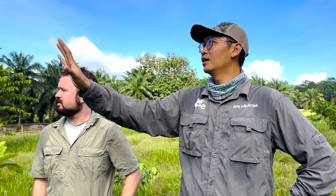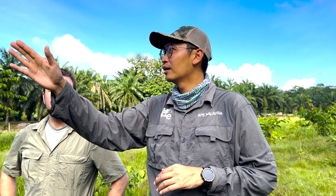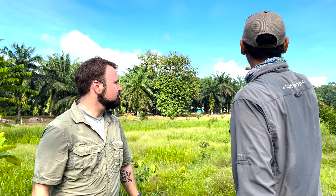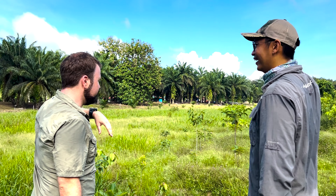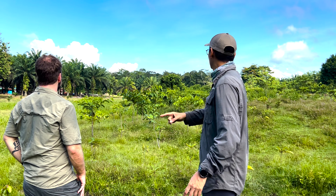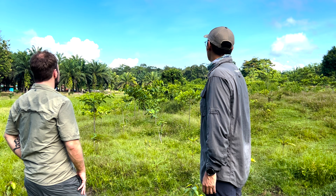Looking from this angle, you can see how the trees have all grown, really very nicely — but this restoration is not complete. We need to connect this restored forest to the intact forest at the end — about one kilometer away. That forest there is still pretty intact, and this section needs to connect to it.